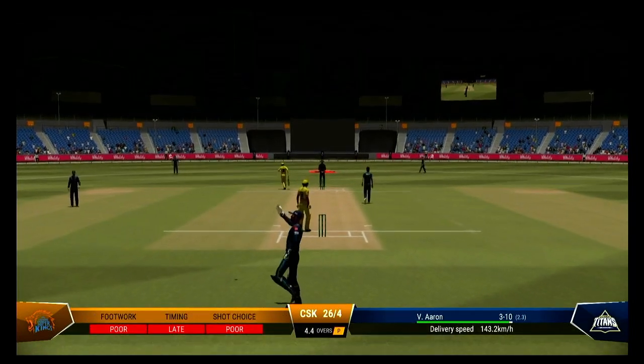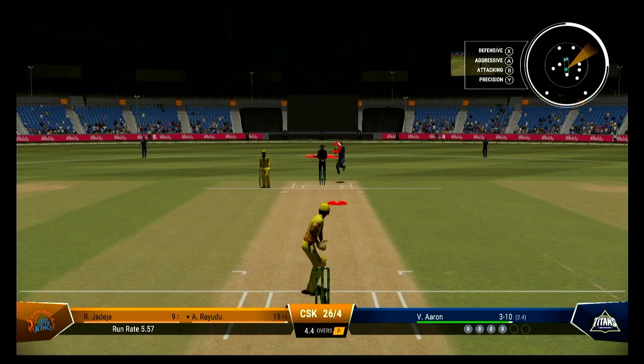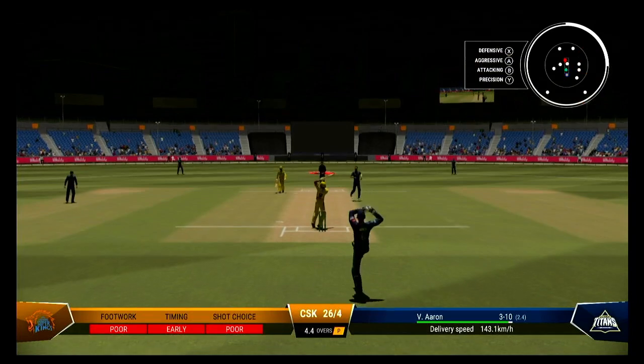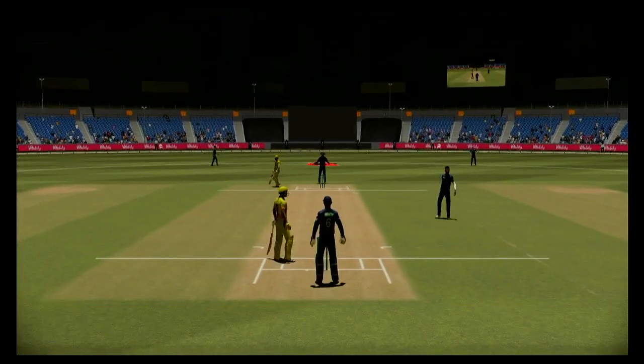Just need to settle down, the timing's off. These deliveries are there to be hit — time for cool heads. That was a tremendous delivery, fizz through to the keeper. No more short balls this over.